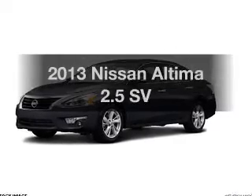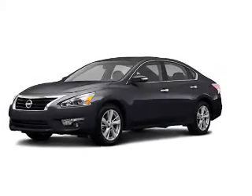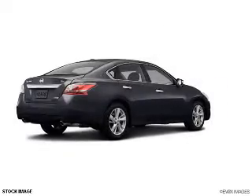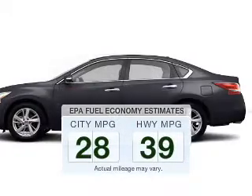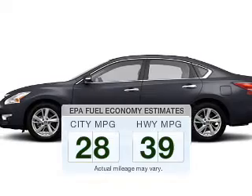Imagine yourself in this 2013 Nissan Altima. Find everything you want in a ride under one roof with this vehicle. Run all over town and back home again without worrying about filling up when driving this fuel efficient ride.